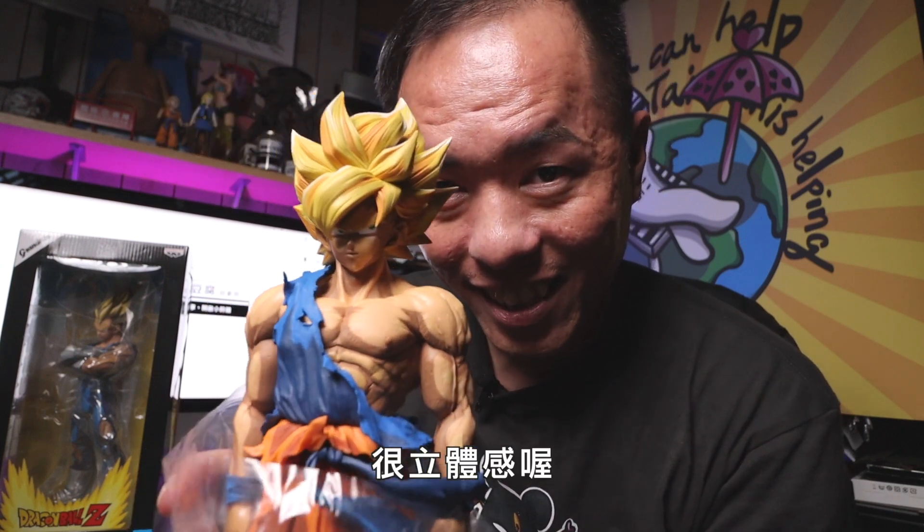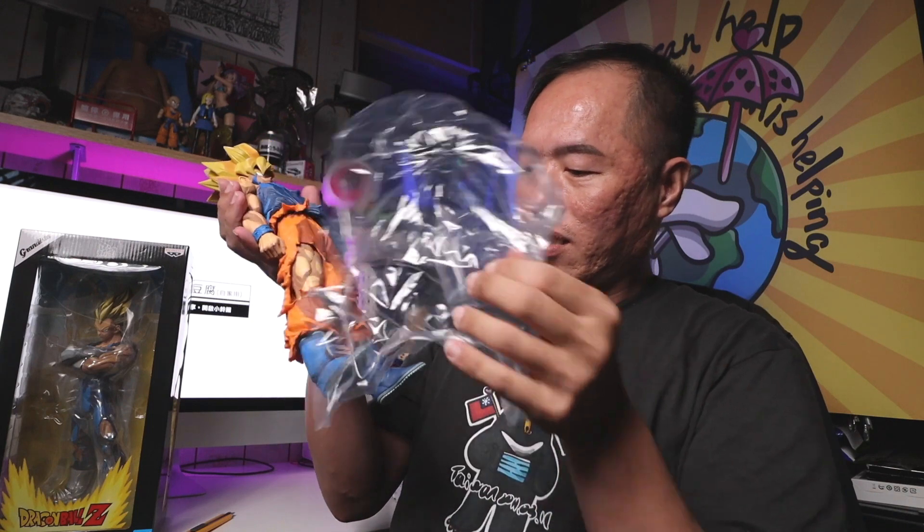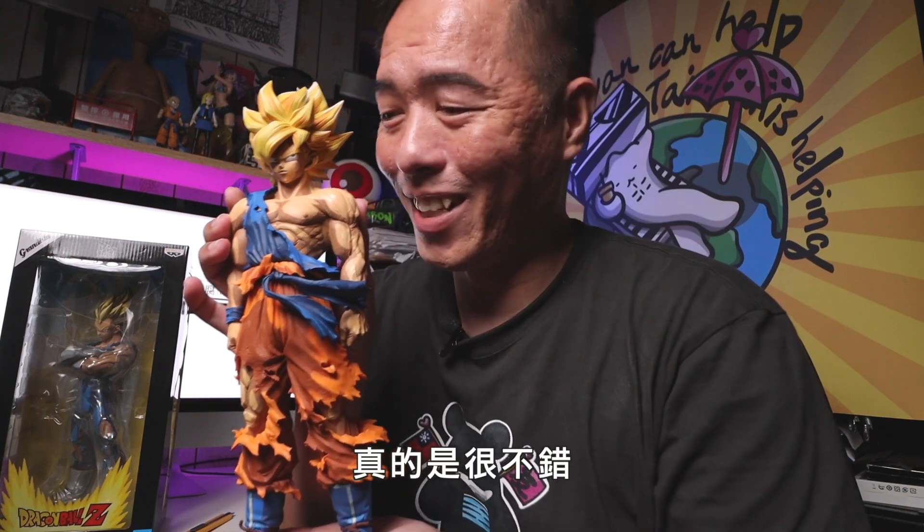Wow! It's a perfect fit. It's really nice to see the shape of the figure. It's perfect. It's amazing.